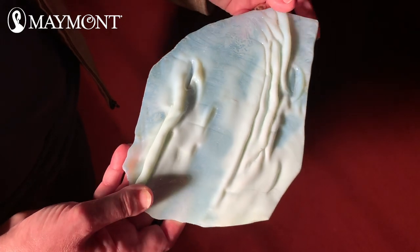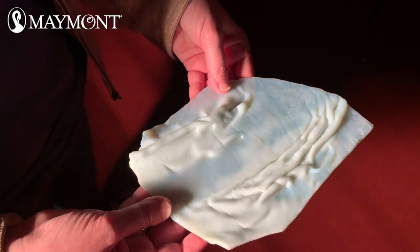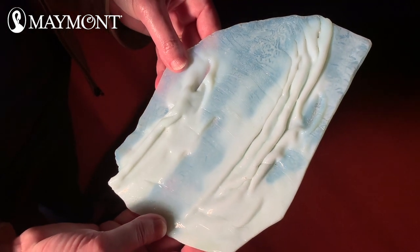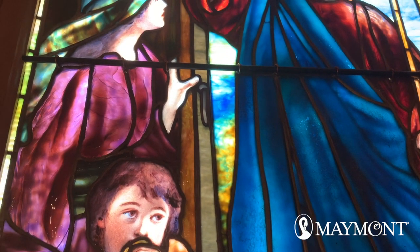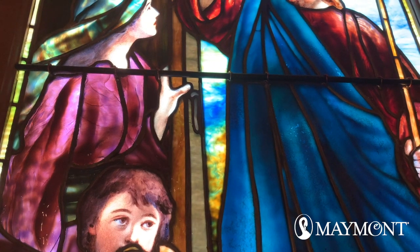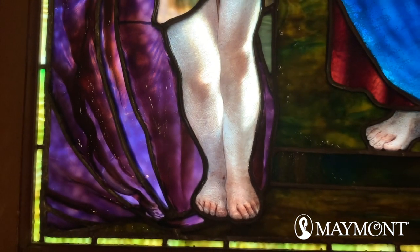The drapery style glass is made for the clothing in Tiffany's figures. The glass is manipulated when it is in a more molten state to look like fabric that is folded on itself. You can see the drapery glass in the Maymont window in the woman's clothing — the purple. Sometimes when the sun shines through, you can see other colors like blues and oranges.